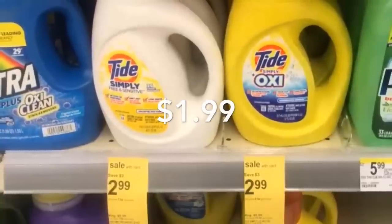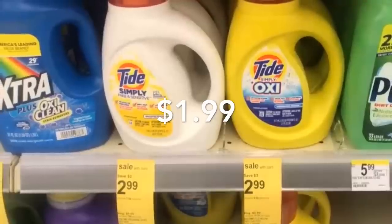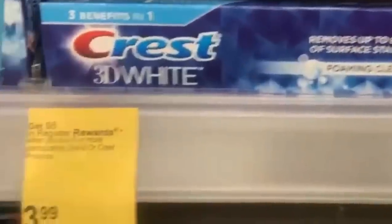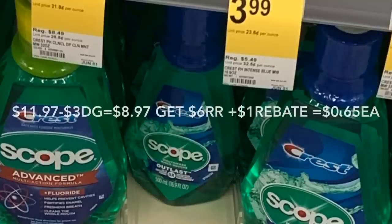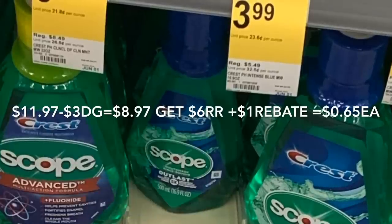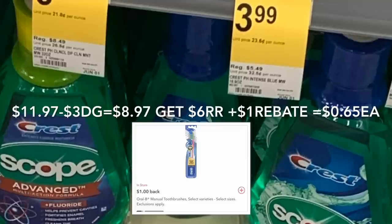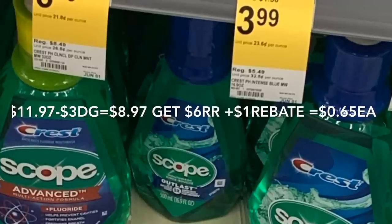El jabón detergente Tide Simply Oxy está a $2.99 — tenemos un cupón digital de $1 en la aplicación haciéndolo por solo $1.99. La siguiente oferta es en los productos de Crest y Oral-B — compra tres y recibe un register award de $6. La pasta y el cepillo califican a $3.99, también el enjuague bucal a $3.99. Tenemos cupón digital de $1 para la pasta, $1 para el enjuague bucal y $1 para el cepillo. En Ibotta regresan $1 al comprar el cepillo. Después del registro y reembolso le quedará a solo 65 centavos cada producto.